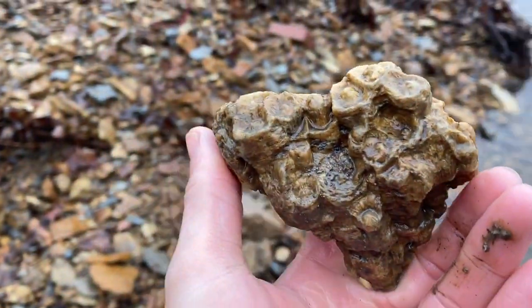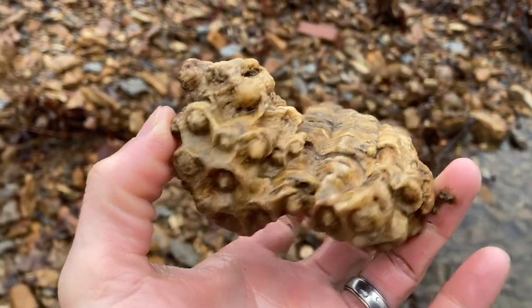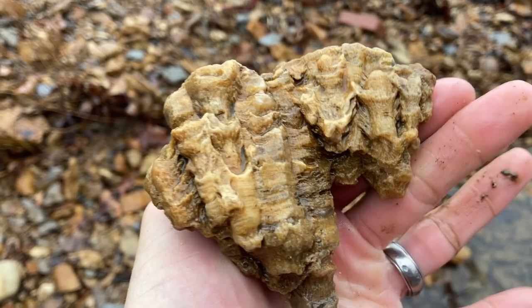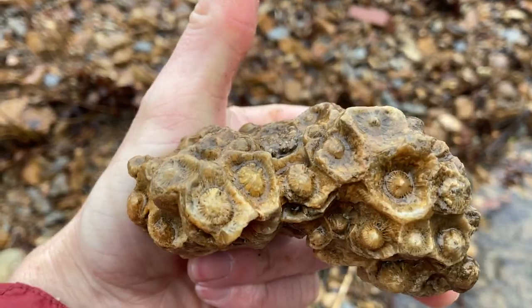It's starting to rain — I don't know how much longer I'll be out here, but it's been an awesome day for material. A lot of neat fossils and neat things to tumble. All right guys, see ya.